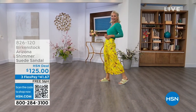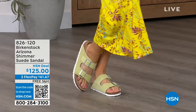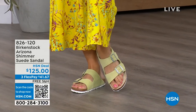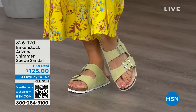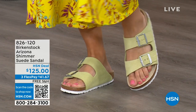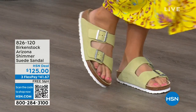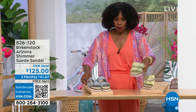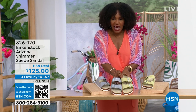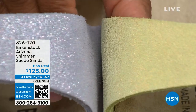We have some other fun colors from the Arizona — Lauren is wearing those in shimmering popcorn. I love the name — shimmering popcorn. And we even have a shimmering purple fog. Both of these options have a white outsole, so again lighter, more summery feeling and sportier in their look. This is the shimmering popcorn and this is the shimmering purple fog.